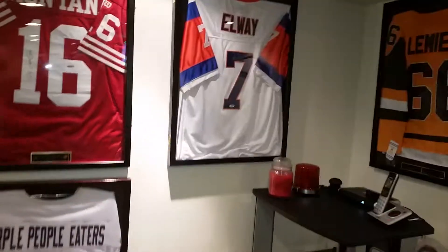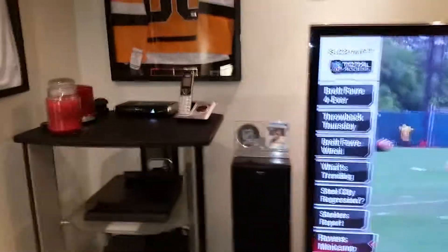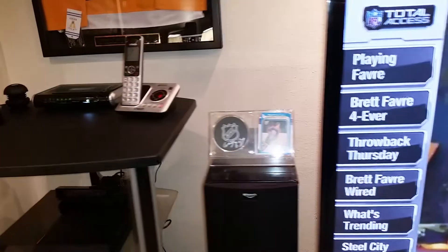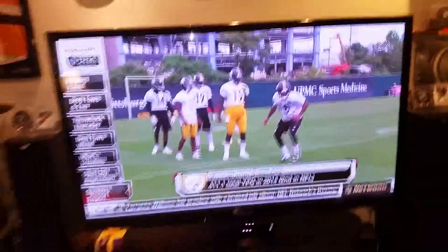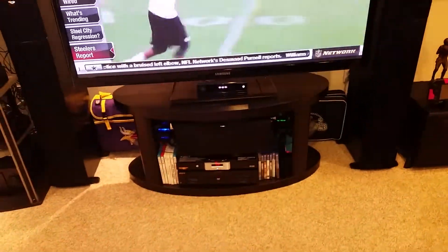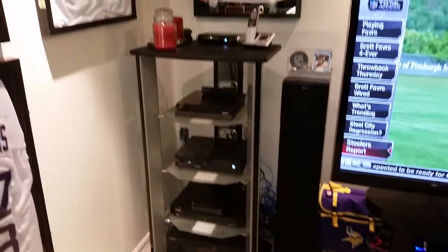That's a Wayne Gretzky autographed puck, and over here is a Jonathan Quick autographed puck. Backing up, we've got a 65-inch TV and then all the other stuff below it on the entertainment rack.